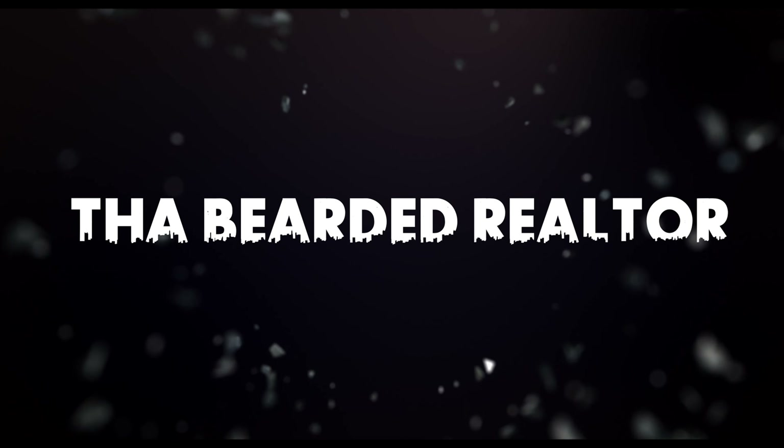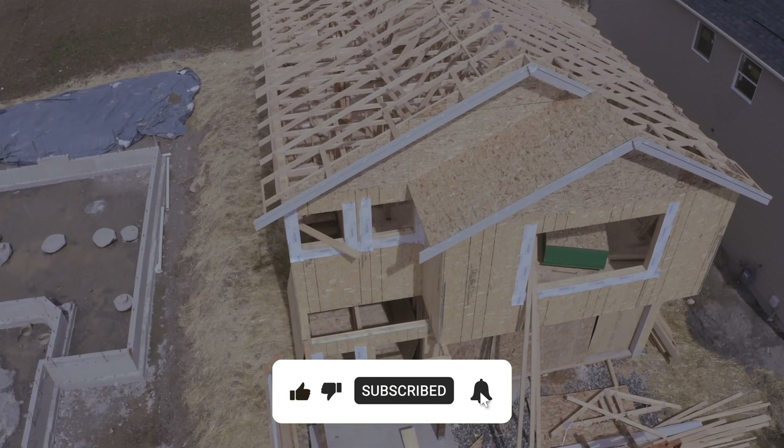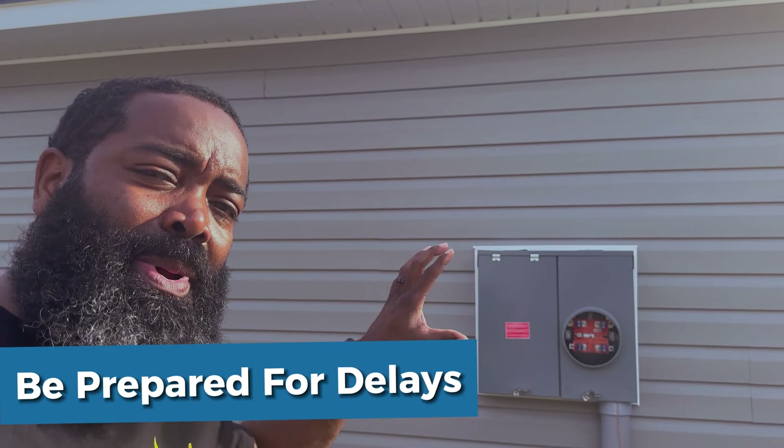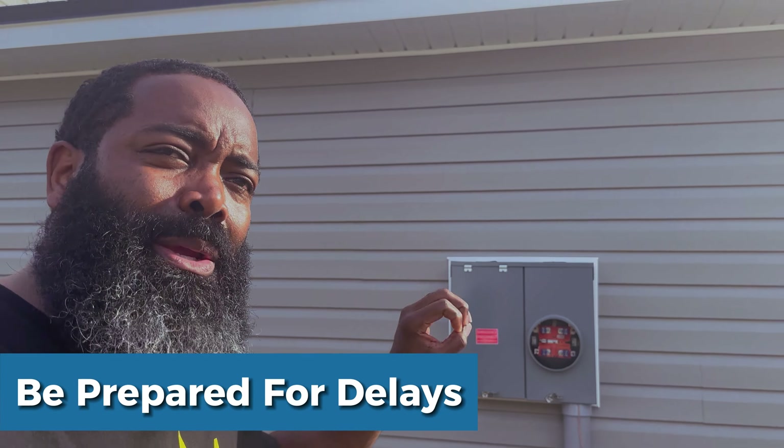In my past experience, we've always had an issue with JEA not being able to put the meters in on time. It's no fault of their own — it's just the fact that there's so much new construction coming up in Jacksonville, it's hard for them to keep up with all the new homes being built in the area. So if you're buying or looking to purchase new construction, just expect there may be a delay in getting this meter put in once you build your new home.